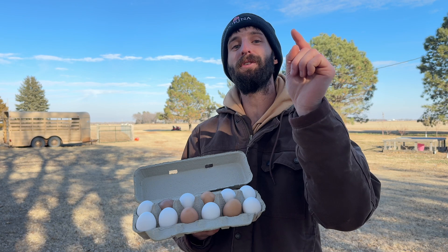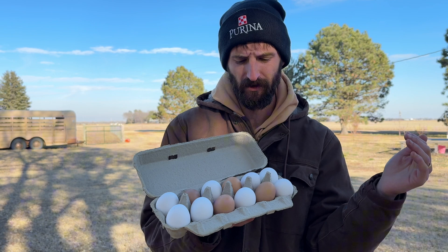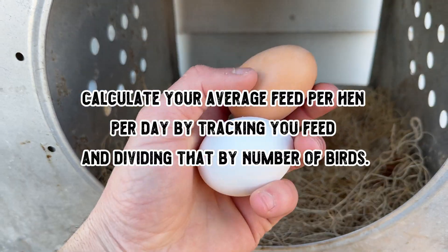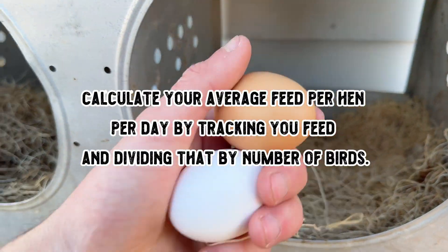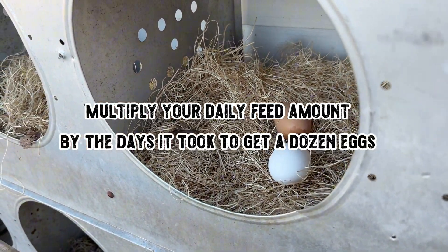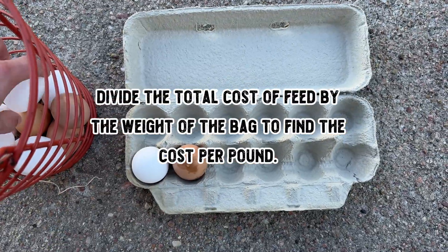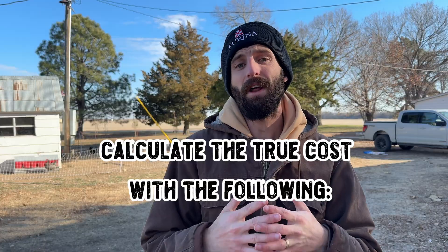To wrap up, I'm going to show you how to calculate how much it's costing you to produce a dozen eggs. The chickens are still the ones laying the eggs, but you're the one paying the bills. To do that, figure out your average feed per hen per day by tracking your feed inputs and dividing by the total number of birds in your flock. Next, keep track of how much time it took for your flock to lay a dozen eggs. Then multiply your daily feed amount by the days it took to get a dozen eggs. Divide the total cost of a bag by the weight of the bag to find your cost per pound, then multiply by the pounds of feed required for a dozen eggs.